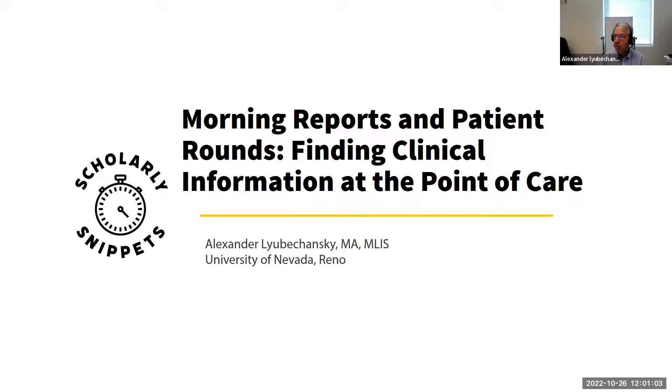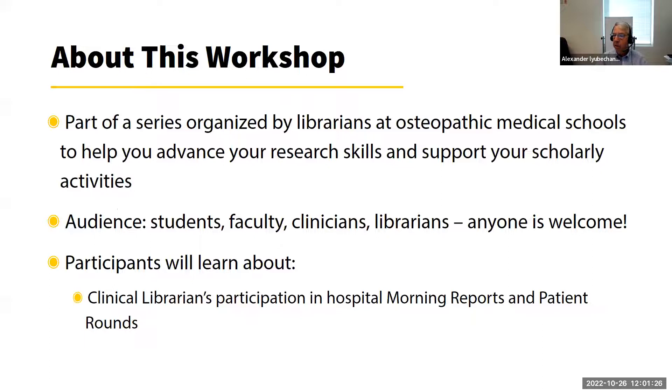Today's snippet is called 'Morning Reports and Patient Rounds: Finding Clinical Information at the Point of Care.' My name is Alexander Lubichansky and I work at the University of Nevada Reno School of Medicine, and I'm a clinical librarian. This is part of a series organized by librarians at osteopathic medical schools to help you advance your research skills and support your scholarly activities.